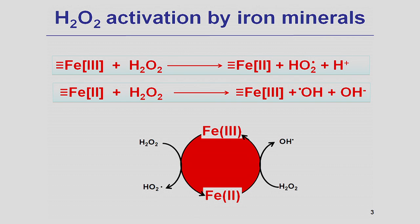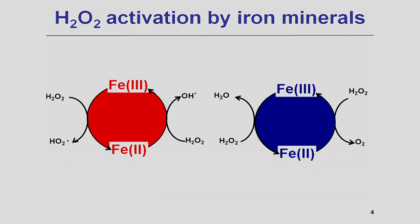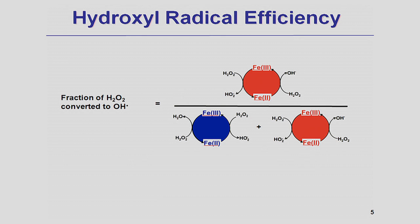If you look at these reactions, you can see that for every two hydrogen peroxide molecules, we get one hydroxyl radical, which means the efficiency of hydrogen peroxide activation into hydroxyl radicals is 50%. However, hydrogen peroxide can also be decomposed by pathways that do not produce hydroxyl radicals. The blue scheme shows hydrogen peroxide decomposition into oxygen and water without producing hydroxyl radicals. The efficiency of this system can be calculated by dividing the amount of hydrogen peroxide decomposed into hydroxyl radicals by the red pathway over the total amount decomposed by both blue and red pathways.